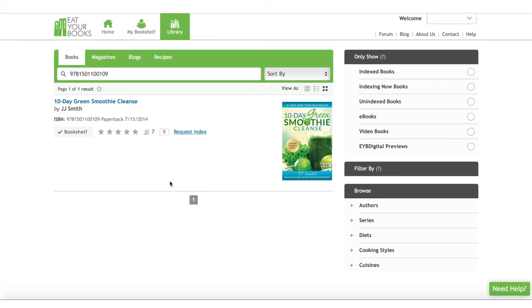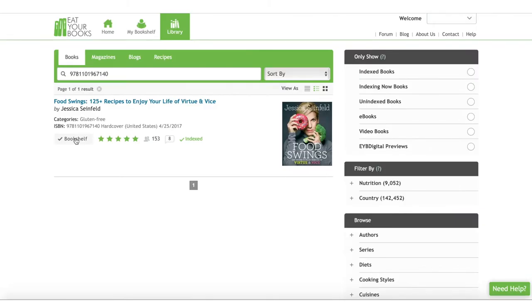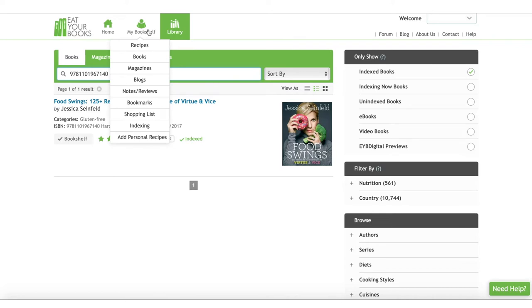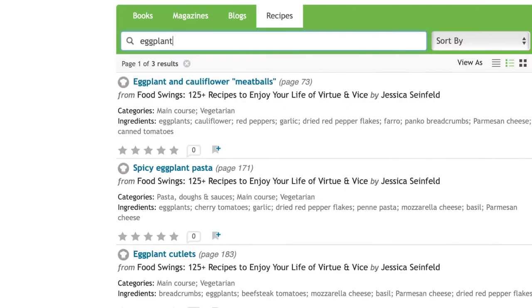This title has a 'request index' link next to it, which looks like it means that even though the title is listed in the database, the recipes in the book haven't been put in the database yet. This book says that it has been indexed, so I'm about to test it to see if I can find a recipe from this book by going to my bookshelf, clicking on Recipes, and then typing in eggplant — because I know that there is an eggplant pasta recipe in this book. There it is: spicy eggplant pasta, and it says that it's on page 171.